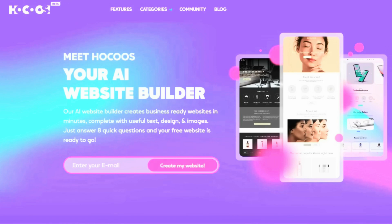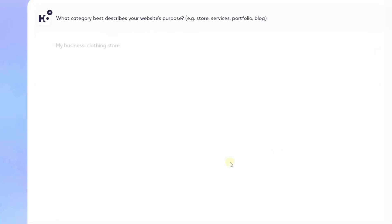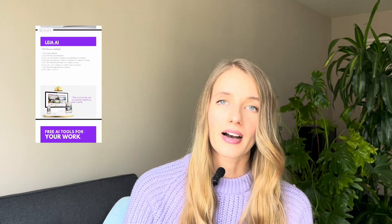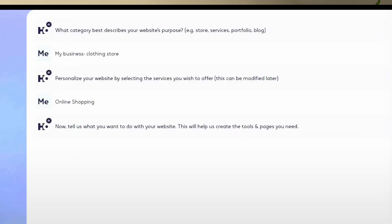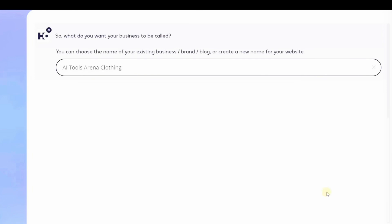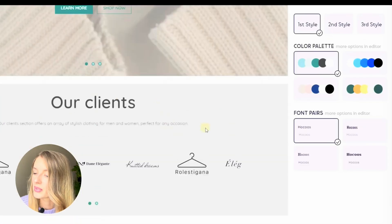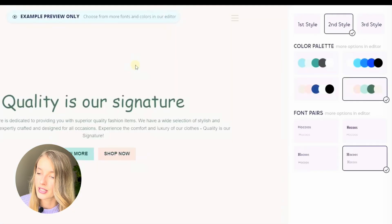The next tool is Hokus AI. To create a free website using this tool, go to their website — you can find the link in the video description below. Enter your email address and click the 'Create My Website' button to begin. Choose your website category from the list or enter your own theme in the prompt bar. Click Continue and select the services you want to offer. After that, choose your website target or purpose and add your business address, or choose 'Online Business Only' if you don't have a physical address. Enter a business name and select three aspects of your business. Specify how visitors can contact you, then customize your website style, color, and text. Once you've found the right combination, click 'Create My Website' to generate your AI website.